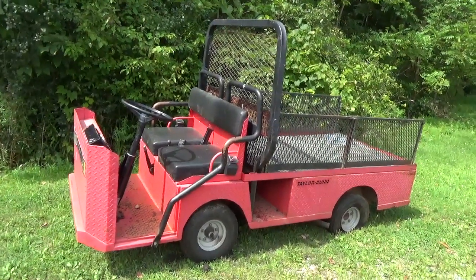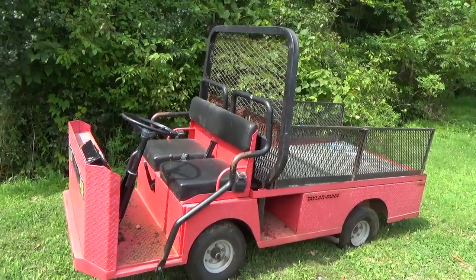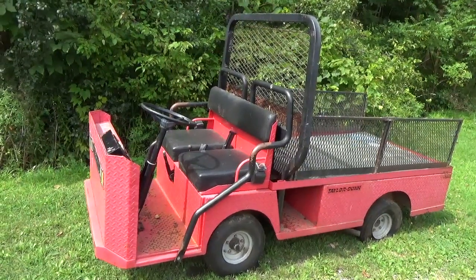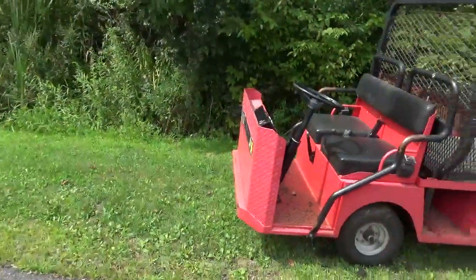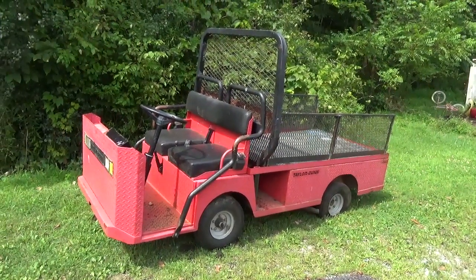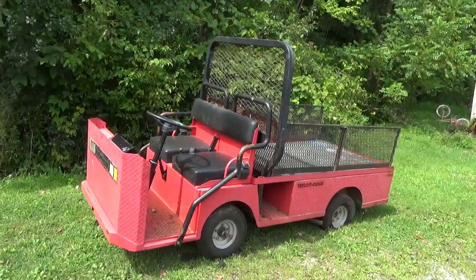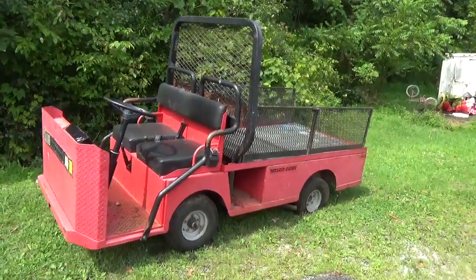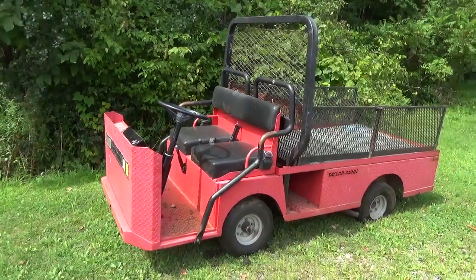You guys might ask why I got rid of the tug. Strike one: I really wasn't using it. Strike two: even if I did use it, I only used it in the wintertime because it weighed five thousand pounds and liked to get stuck - the tires would just push right through the dirt. Strike three: it wasn't aging well. I was afraid one day I'd go out and mice would have built something in the engine, or the tires would go flat and I wouldn't be able to get those split rims apart.